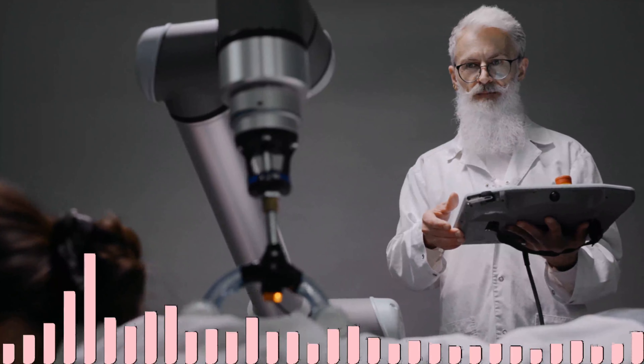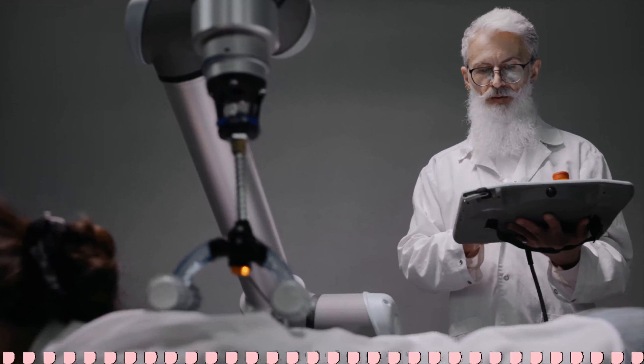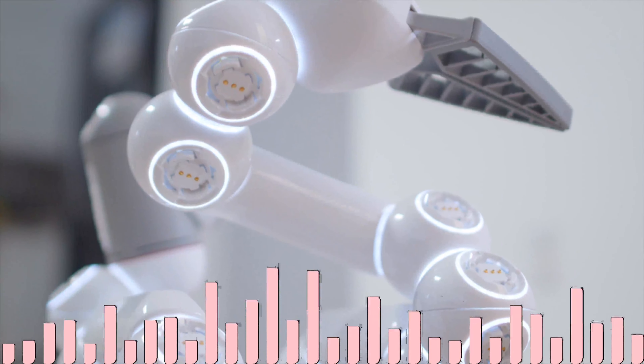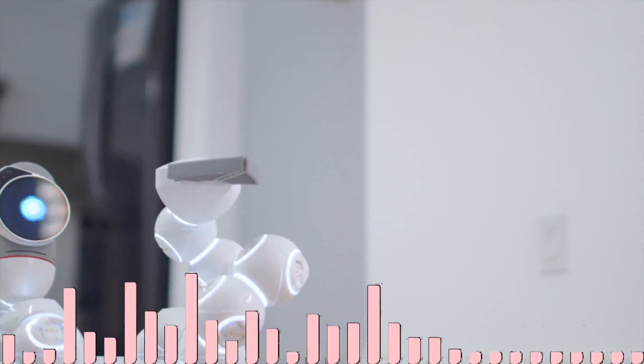It has always been in the realm of science fiction for robots to perform surgery independently. However, recently Johns Hopkins University scientists have turned that science fiction into reality by advancing the Smart Tissue Autonomous Robot, STAR — a robotic surgeon capable of operating on patients totally autonomously.